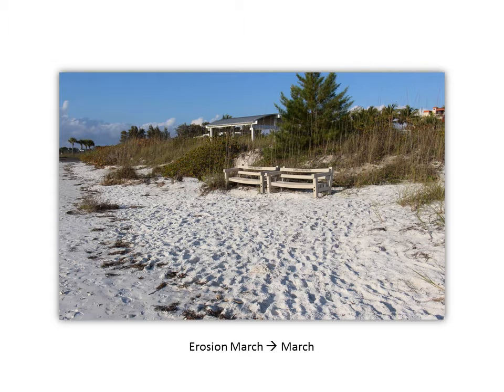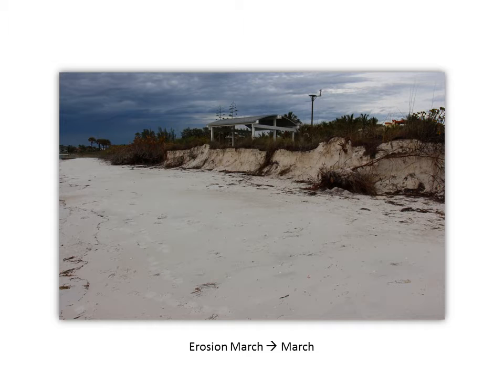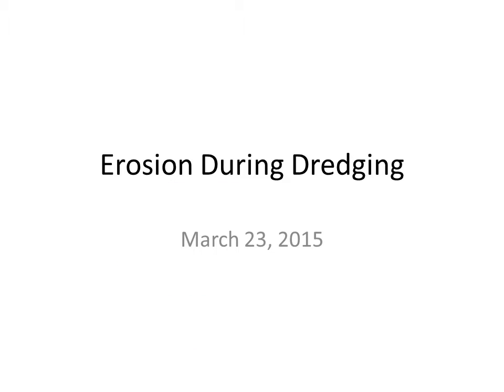Here's a quick visual summary of the change that occurred over the whole year from March of 2015 to March of 2016. There were benches and an Australian pine tree that were washed away. The sloping dune washed away and was replaced with a tall cliff, and the gazebo is now threatened. On the left you can see what it looked like a year ago in March, and on the right what it looks like in March 2016.